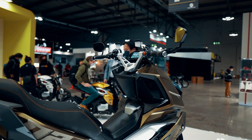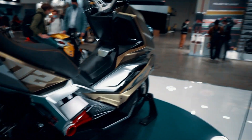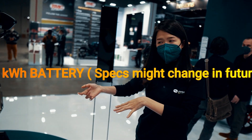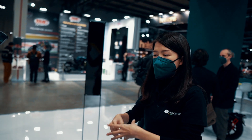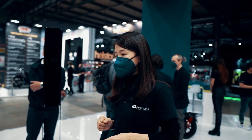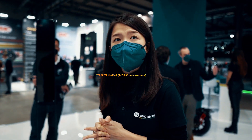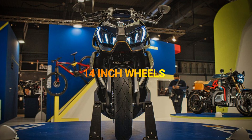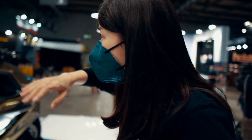Here you can see, under its sporty look, there is a battery within it. The battery is 3.2 kilowatt-hour, and the range is about 100 kilometers. The top speed is around 110-120, and it has 14-inch wheels, like the MCR series.